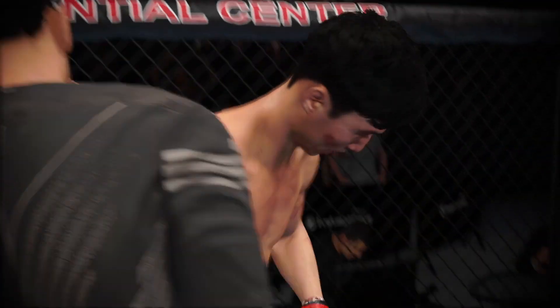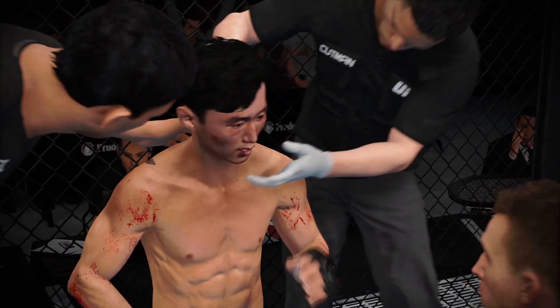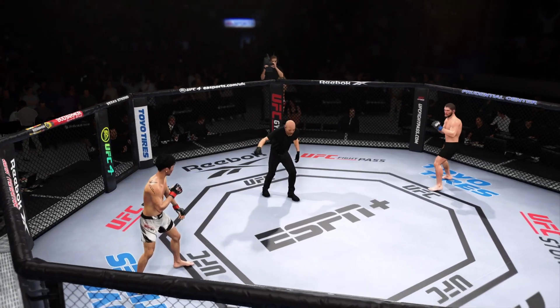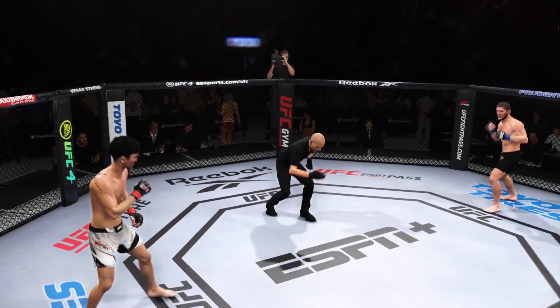Deep breath in. Breathe in through the nose, out through the mouth. Here's some water. Second round underway.